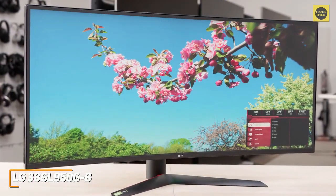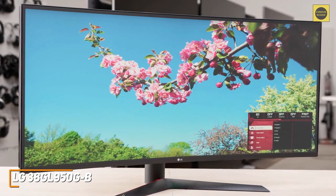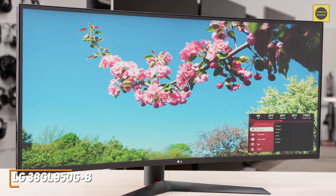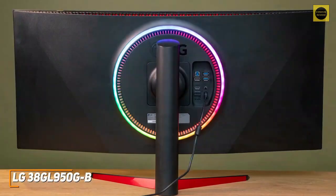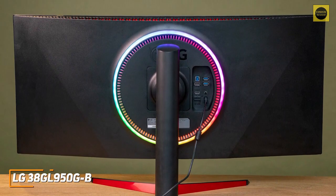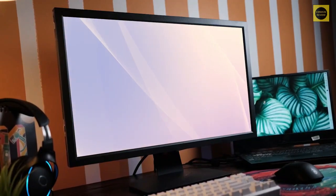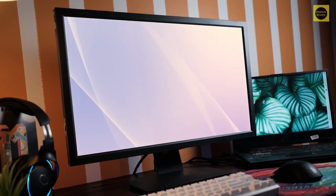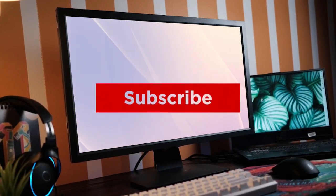The LG 38GL950GB is the best ultrawide 144Hz monitor because of its massive screen space, solid ergonomics, and hyper-clear image that provides a more immersive experience than cheaper models. If you can afford to splurge or you're a serious gamer who wants a responsive monitor that maximizes your field of vision, this might be right for you. Links to updated pricing on all products are in the description below — if this video helped you out, please give it a like and subscribe.